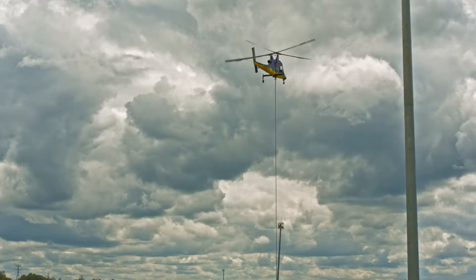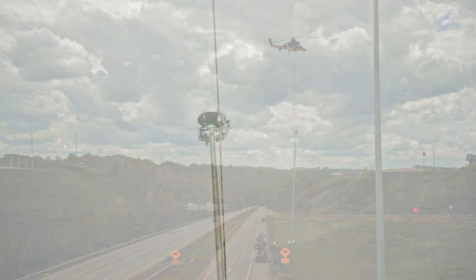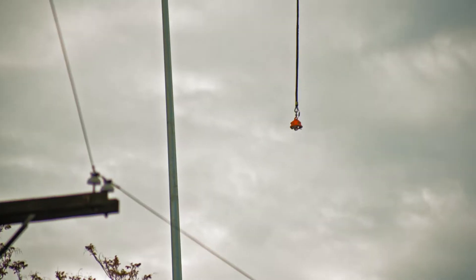I'm going to save on the labor end and I will save some on the crane expense, because having these guys set the towers means I don't have to set up traffic control for the next three weeks.